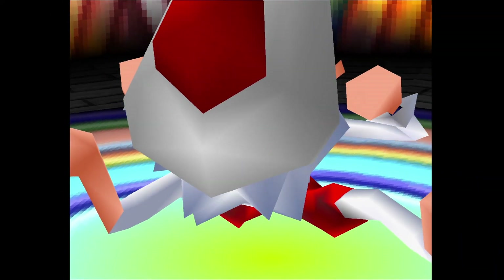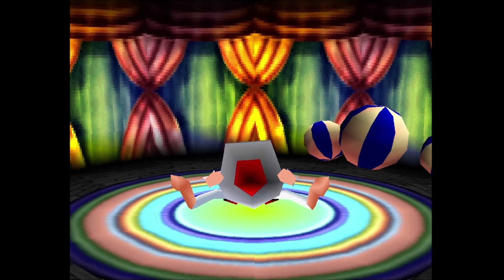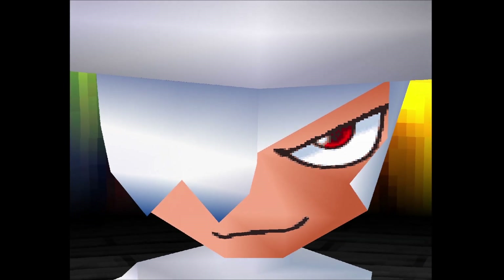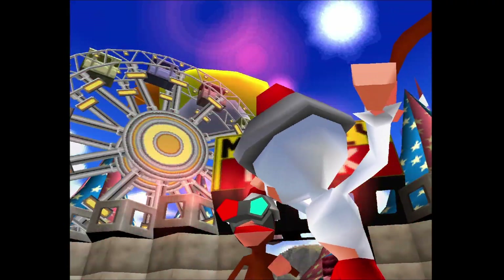Hey everybody, welcome back to Video Mass Oteroc and our continuing series, the PlayStation 1 Paradise, where I take a look at some of my favorite PlayStation 1 games of all time, both in 3D and in 2D. We were playing the original Ape Escape, which was one of my favorite 3D games on the PlayStation 1, and basically introduced a whole generation to the concept of analog controls.